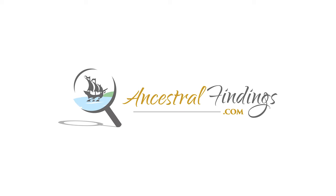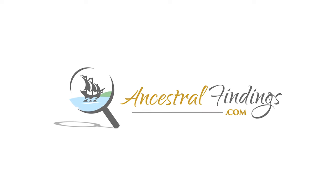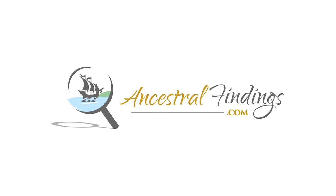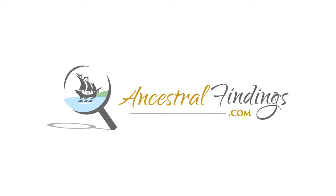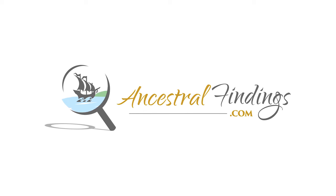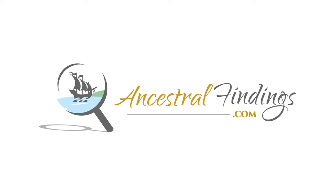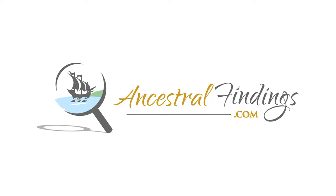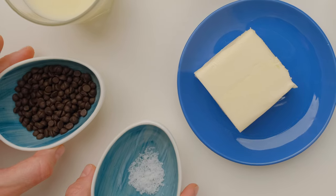Welcome to the Ancestral Findings Podcast. Are you looking for genealogical projects to do for November? Consider these 10 seasonal gems to get your creative genealogy energy going. You'll have a ball. Cook up a traditional Thanksgiving dinner — choose a generation of your family in America.